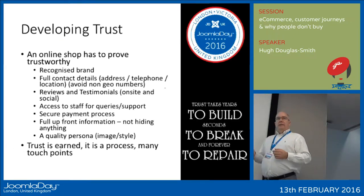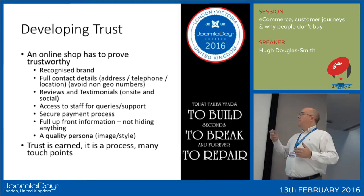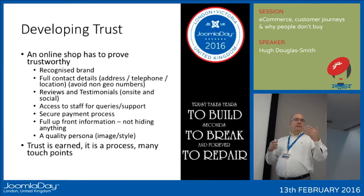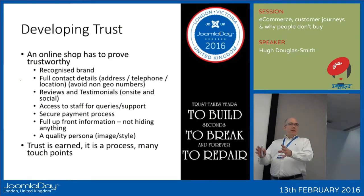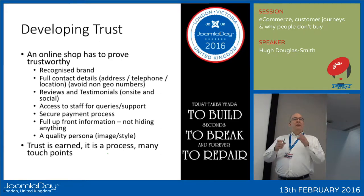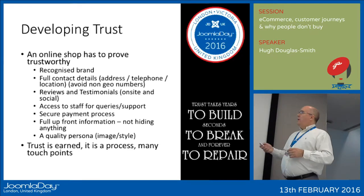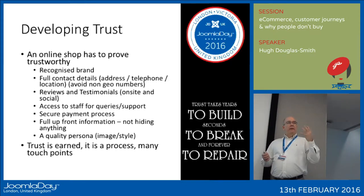There's a natural tendency not to believe reviews on your own website because you're going to filter out the bad ones and only put on the best. The reviews on social media you have less editorial control over, so if you've got good social media reviews, link to those or pull them into your website. Provide access to staff for queries and support — make it obvious that if you have a problem either deciding what to buy or afterwards, help is available.